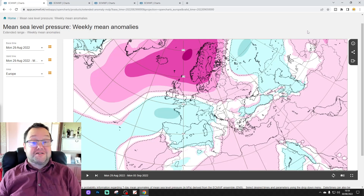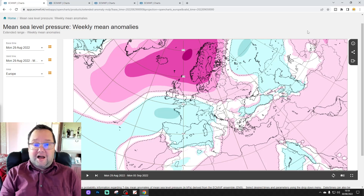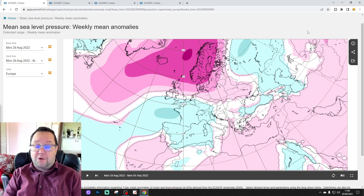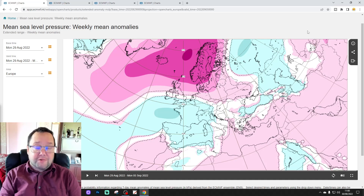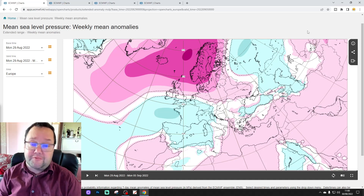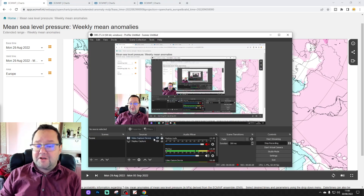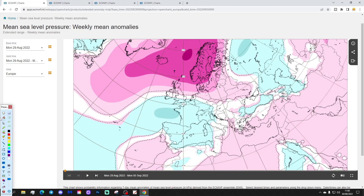Hello everyone, welcome back to today's second video — the ECMWF 30-day slash six-week outlook again for the UK and the rest of Europe. As always on a Tuesday we've got your extended European outlook. First video today's six-week upload has the 10 to 14 day forecast coming up later this afternoon. Please like, share, subscribe — thank you so much everybody for doing that, and thank you to ecmwf.int for supplying the charts. We'll crack on.